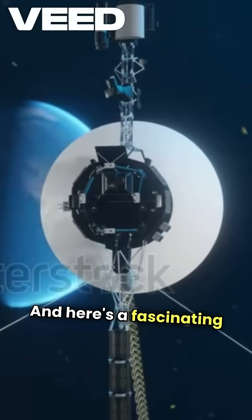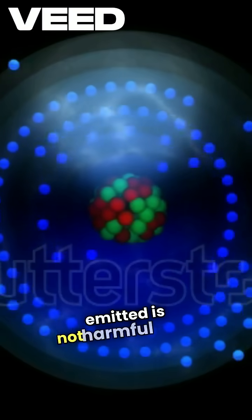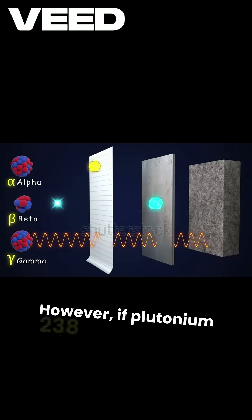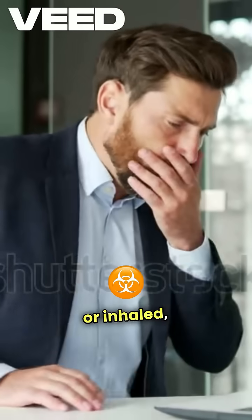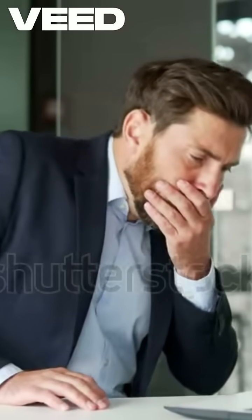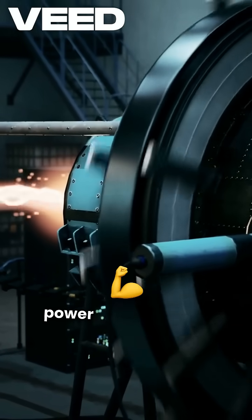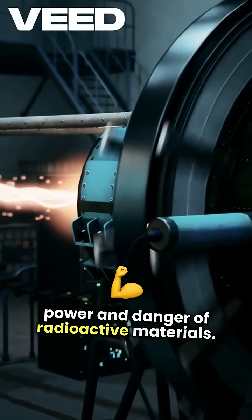Here's a fascinating fact: the radiation emitted is not harmful to us. It's primarily alpha particles, which can't even penetrate our skin. However, if plutonium-238 is ingested or inhaled, it becomes deadly. So, while this glowing sphere is a marvel of science, it's also a reminder of the power and danger of radioactive materials.